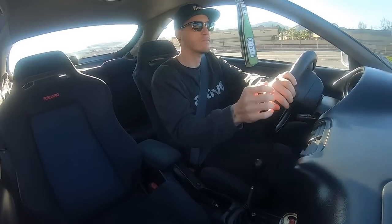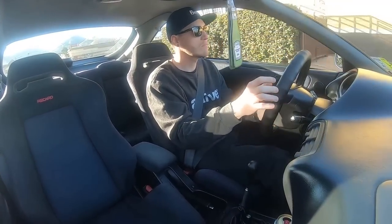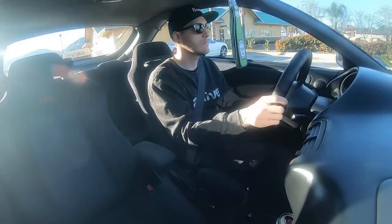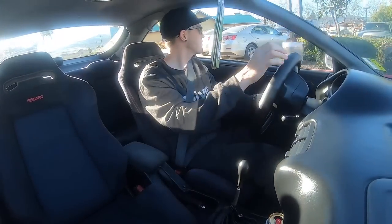What kind of exhaust system do you have? It's a PLM header that I put a Marmon flange on — so it's like a turbo-style flange, not necessarily a V-band but it fits the same way. Then it's just 2.5-inch stainless piping all the way back to a Tanabe Touring Medallion.